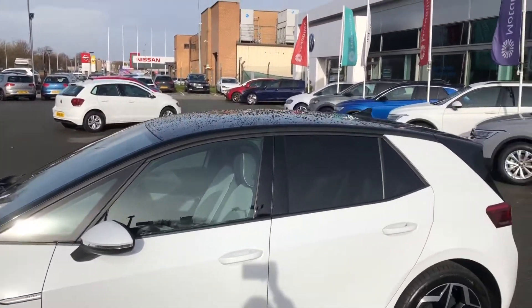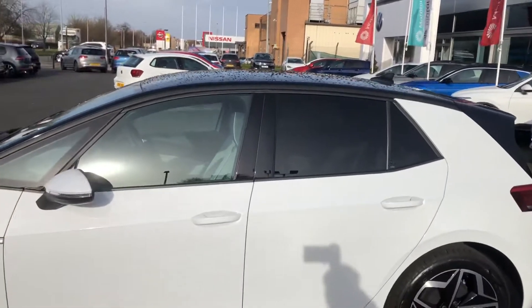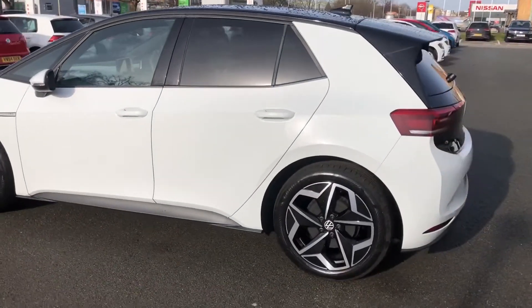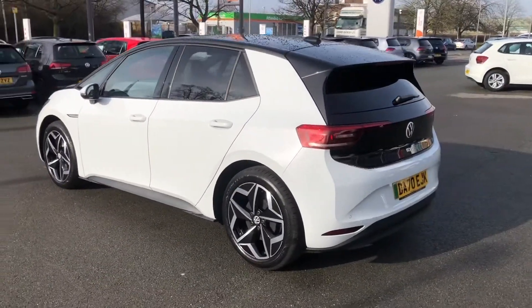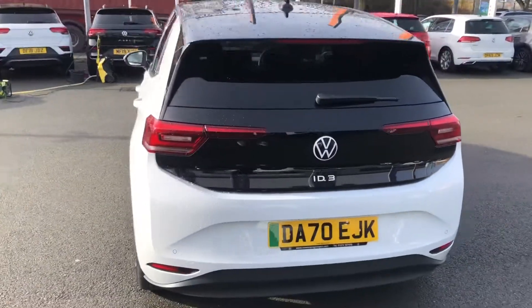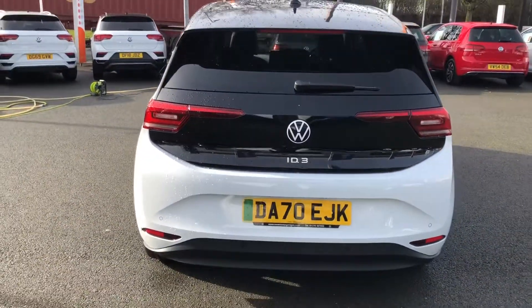This model is finished in Glacier White with the black roof pack — absolutely gorgeous. You have all the usual refinements of an ID3 such as keyless entry and a keyless start system. The black roof pack continues all the way through to the black tailgate with the white ID3 lettering — really cool.